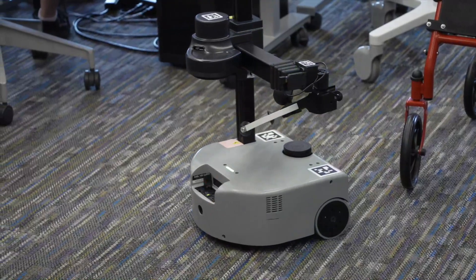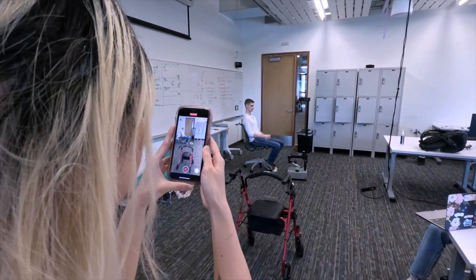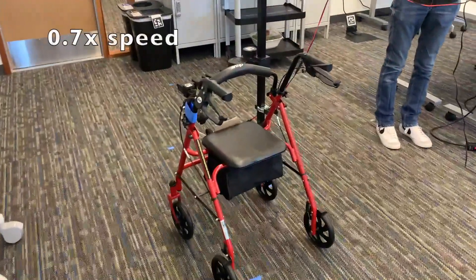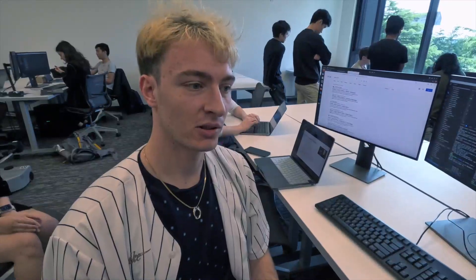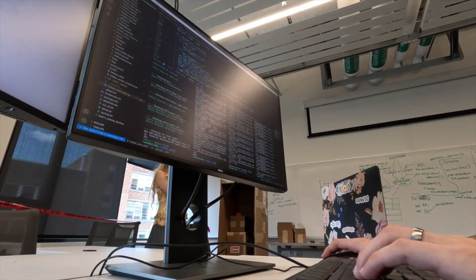Basically everything is autonomous, so we just click a button and the robot does everything. The first step is it has to navigate to the walker using Stretch navigation, and after that everything uses the code we wrote ourselves. For me, it's pretty cool to work with a real robot and learn how you can program software in robotics. This is a really expensive robot, so it's not something you have access to outside of an academic setting — getting a chance to make the robot work in real life, not in simulation, is a pretty good experience.